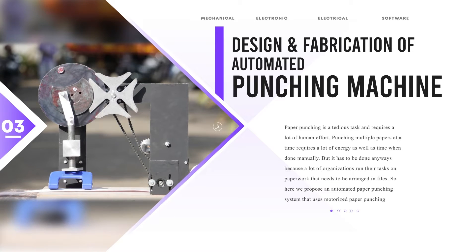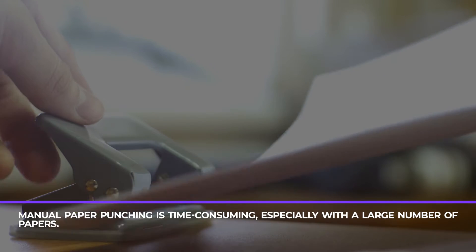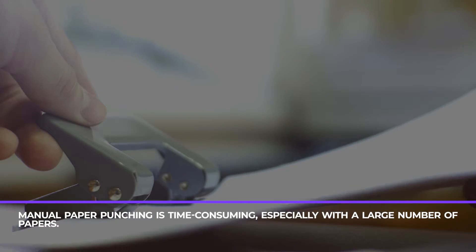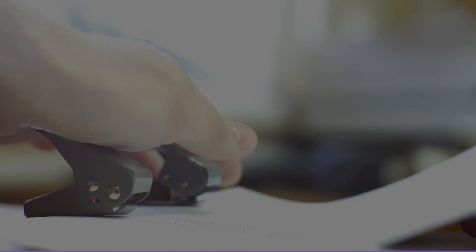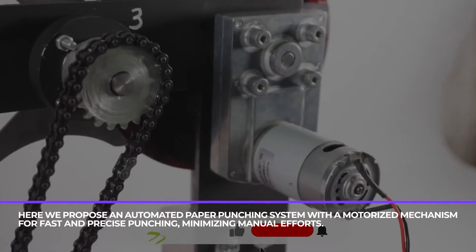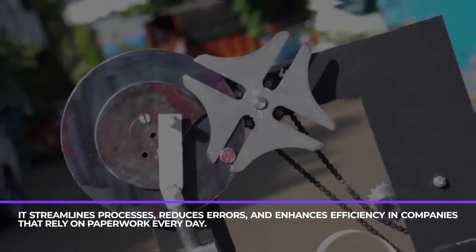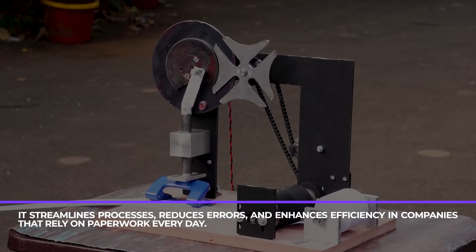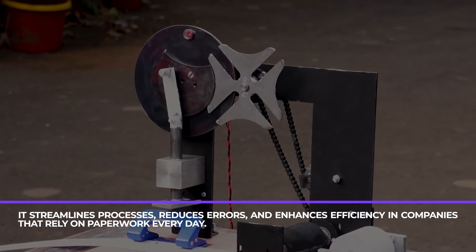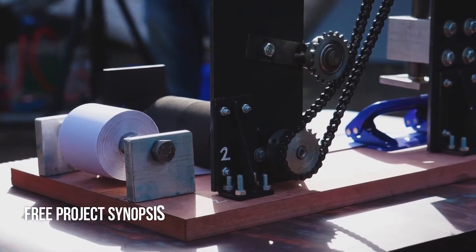Design and Fabrication of Automated Punching Machine. Manual paper punching is time-consuming, especially with a large number of papers. Here we propose an automated paper punching system with a motorized mechanism for fast and precise punching, minimizing manual efforts. It streamlines processes, reduces errors, and enhances efficiency in companies that rely on paperwork every day.